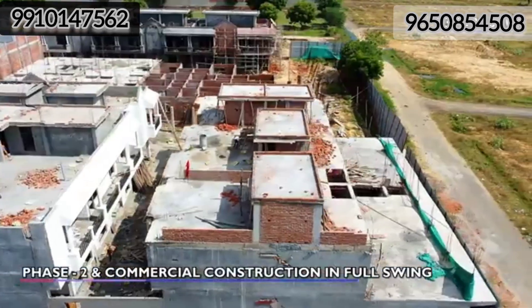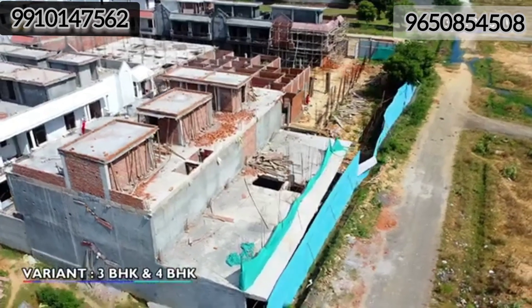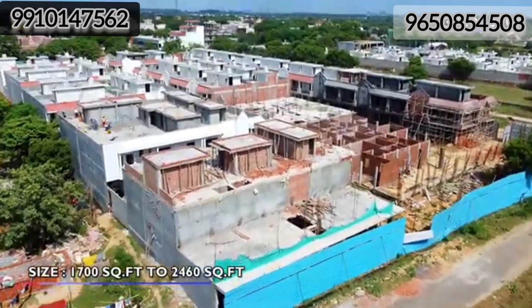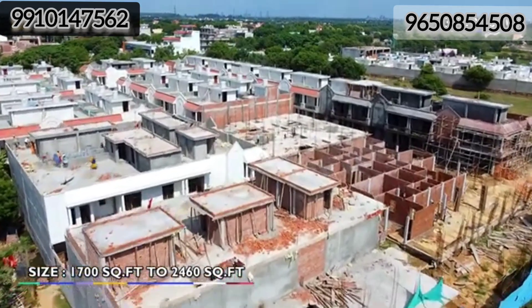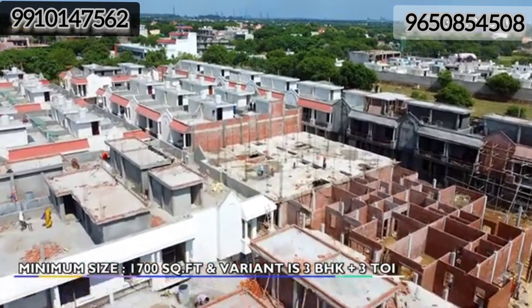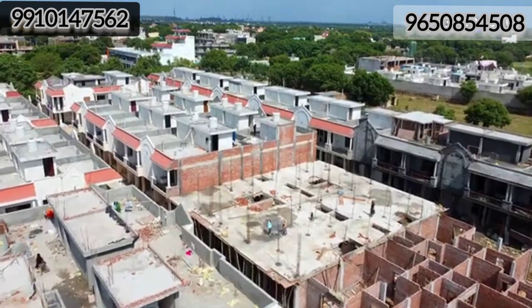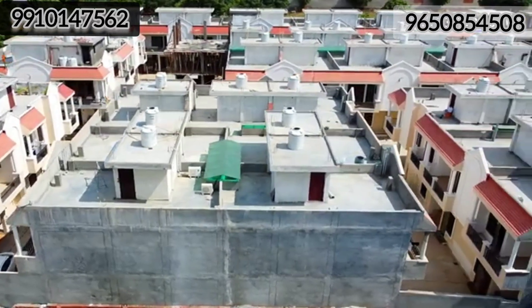The structure work you see here is your phase 2. If we talk about the variants, you get 3 and 4 BHK villa variants. Sizes range from 1700 square feet to 2460 square feet. The minimum size is 1700 square feet with a minimum layout of 3 BHK plus 3 toilets. So this was the update on Sinduja Green's Villa.